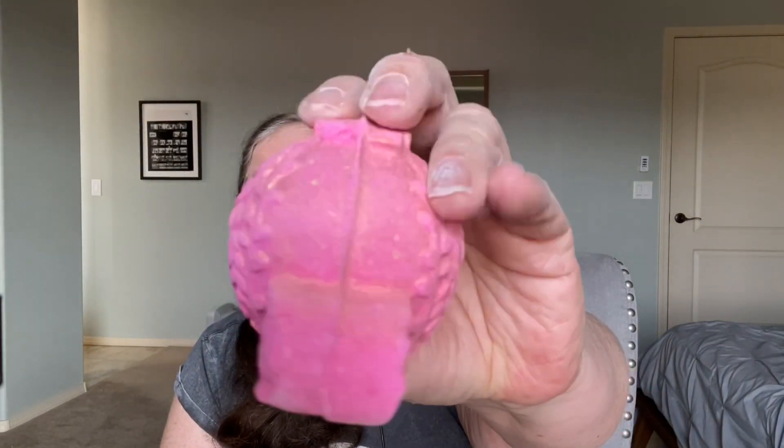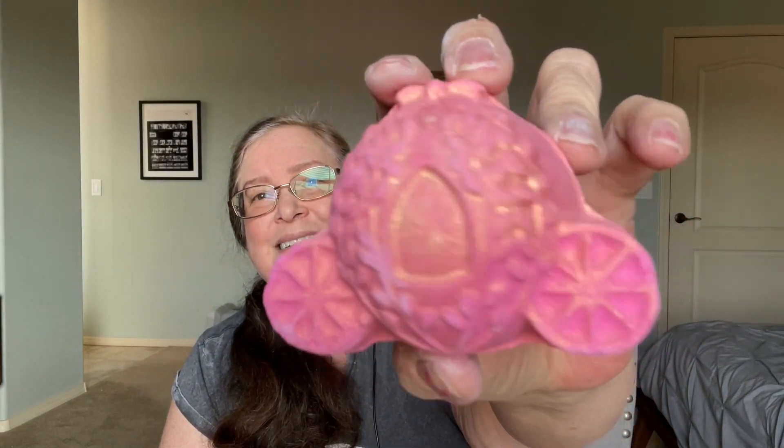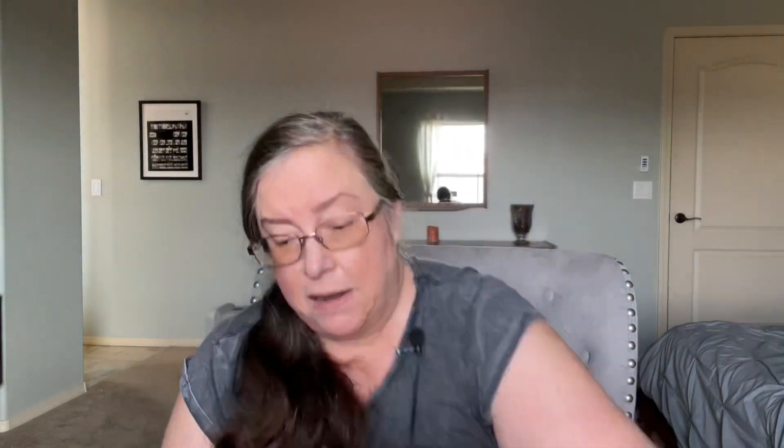Here is the cutest bath bomb I've ever seen. It's called You Shall Go to the Ball. It's a carriage - pink with gold on the outside - so, so gorgeous. It smells of strawberry and also has a subtle floral note as well. I think I was waiting for this the most of all the things in this Christmas.